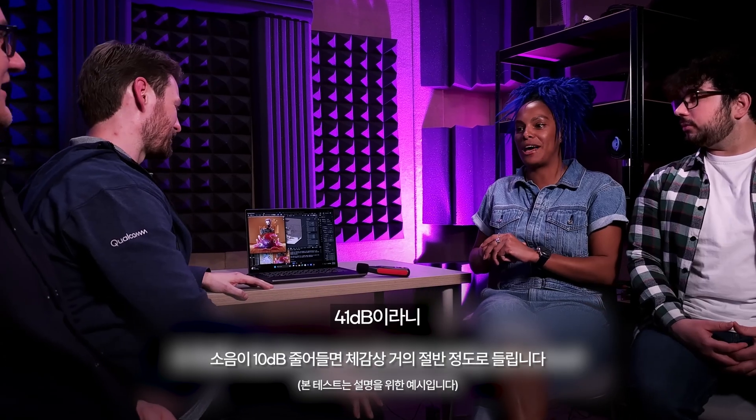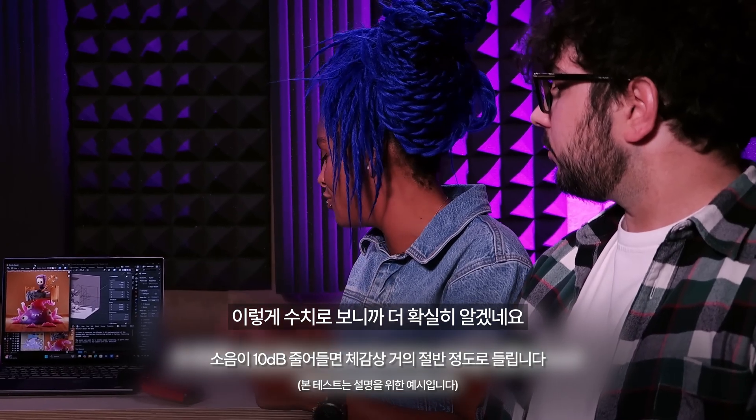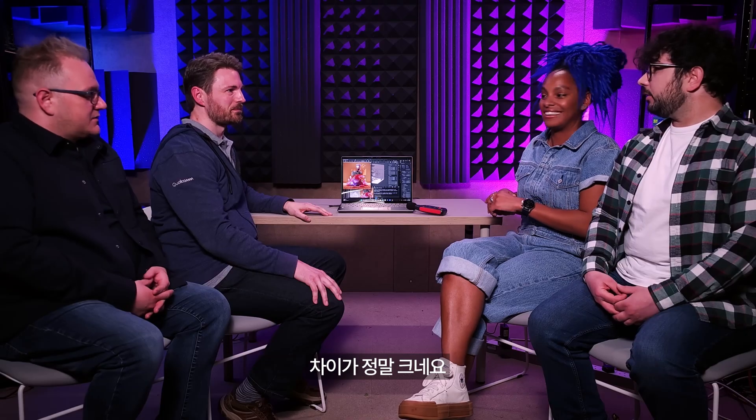41 decibels — that is significantly quieter. Our ears can tell that, but it's great to get an official reading as well. That is very impressive — it really is a massive difference.